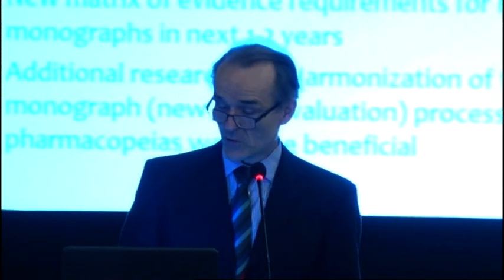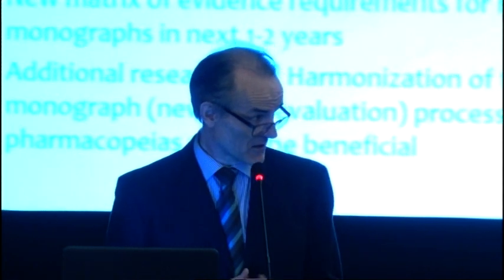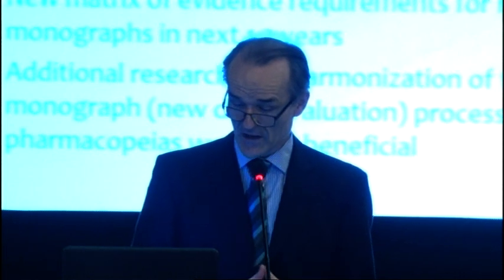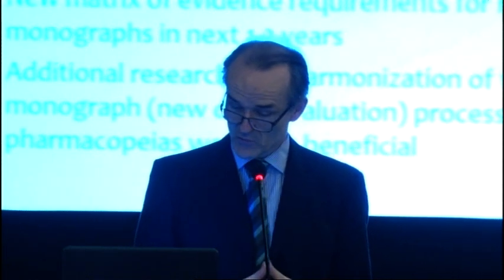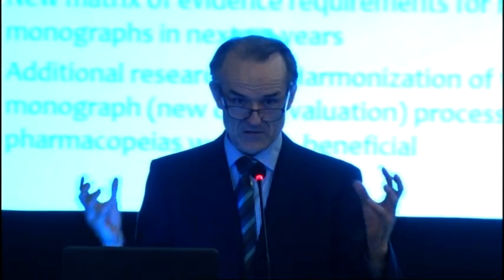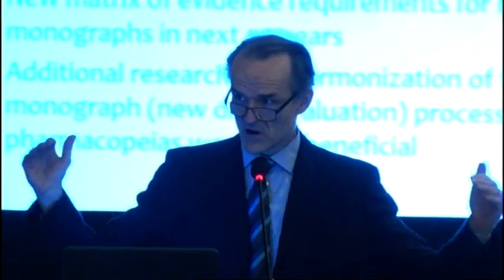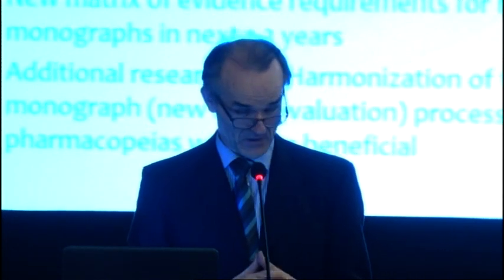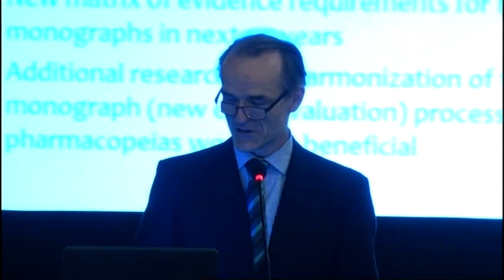We are now within the HPUS in a phase where we can really lay down a framework for monograph approval. I think additional research in harmonization of the monograph process across pharmacopoeias would be greatly beneficial. Just listening to what's happening today, I feel some common strands are emerging, and I really look forward to our discussion this afternoon when we have much more time to find the common ground. I thank you very much for your attention.